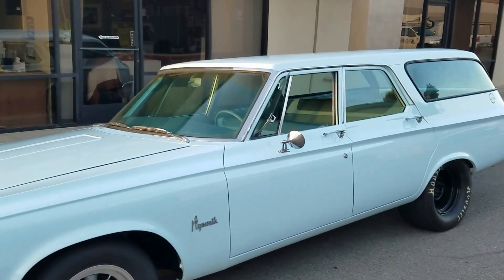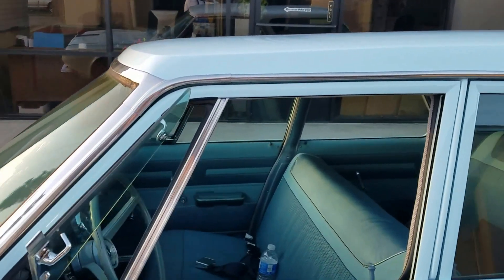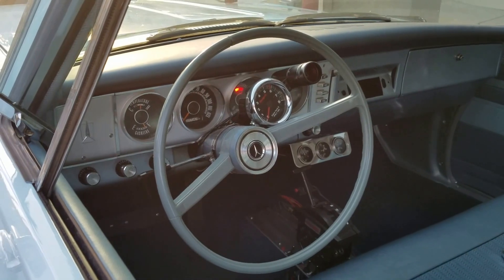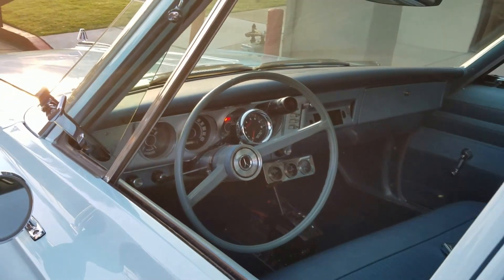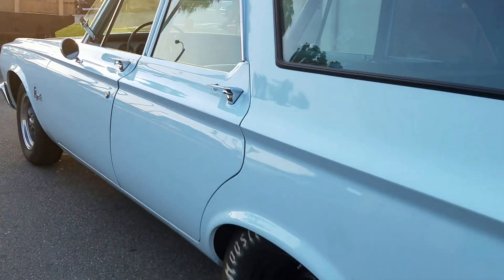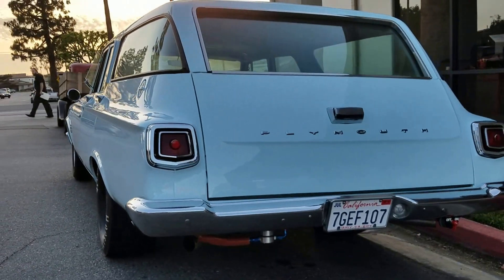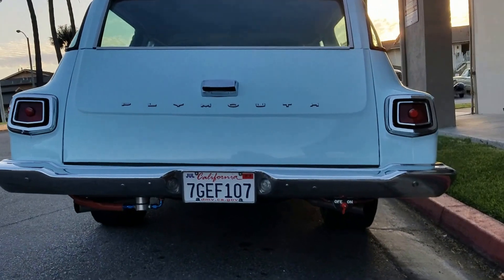It's got that original interior. It won't have the push-button automatic because it's been hopped up — it's got a floor shifter, three-speed automatic. We got a tach bolted to the steering column with a limiter light, radio delete. It's got wide Hoosier cheater slicks in the back, and check it out — on the bottom it's got gas nitrous equipped, with an on/off switch right here.